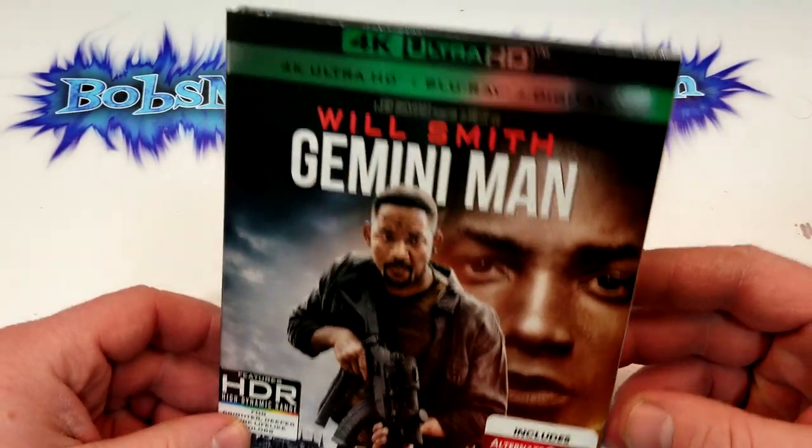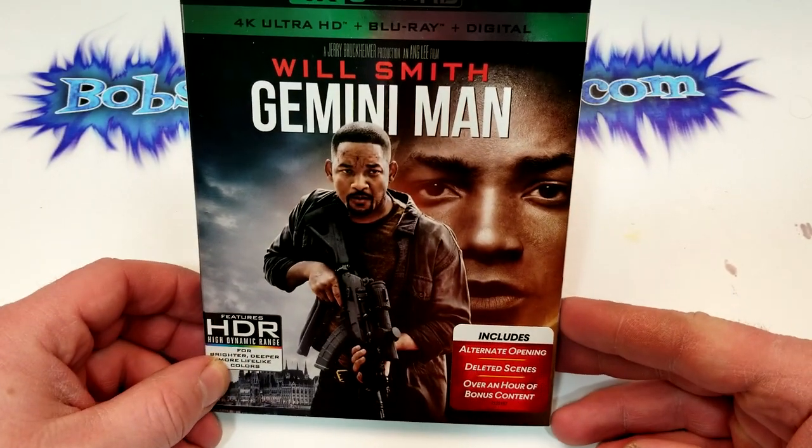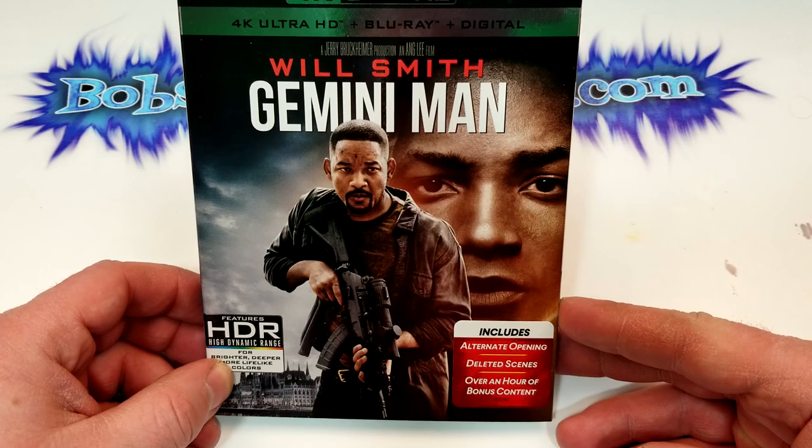Will Smith, Gemini Man. Includes alternate opening, deleted scenes, over an hour of bonus content.